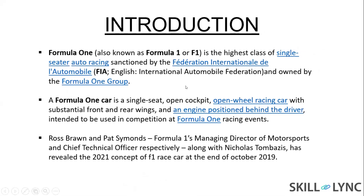This is the introduction to Formula 1. Formula 1 is the highest class of single-seater auto racing, sanctioned by the FIA, which stands for International Automobile Federation, owned by the Formula 1 group. A Formula 1 car is a single seat, open cockpit, open wheel racing car with substantial front and rear wings, and an engine positioned behind the driver.